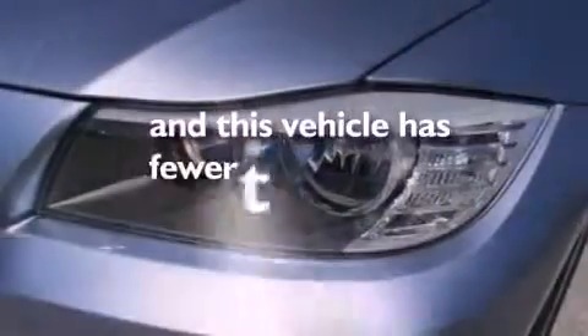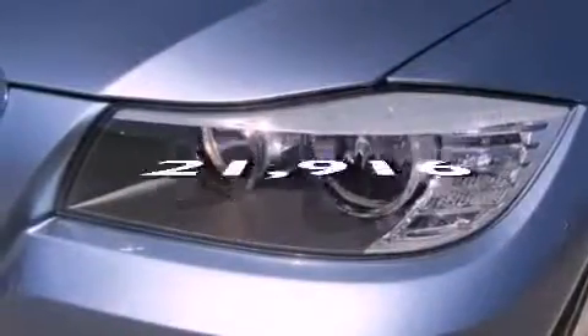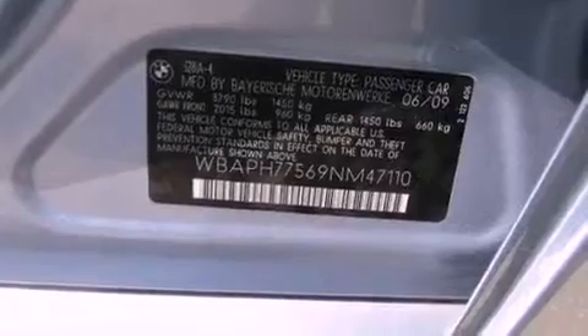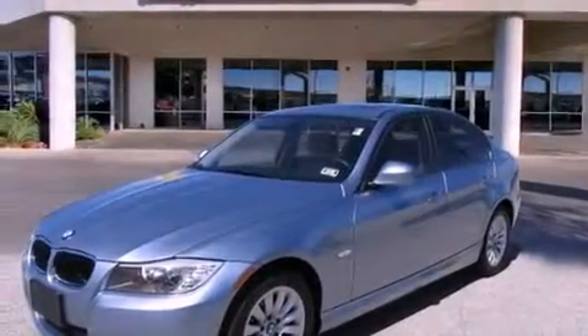This vehicle has fewer than 22,000 miles on the odometer. With an EPA estimated rating of 30 miles per gallon on the highway, this automobile does not compromise its fuel efficiency for size, comfort, or fun.